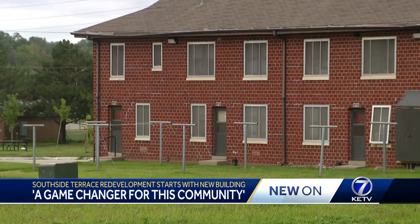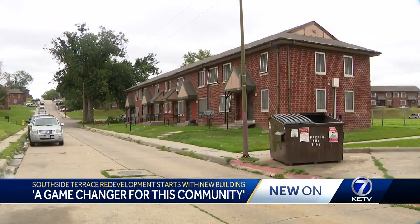When you have different income structures living in that same community, it welcomes different business types, it welcomes different recreation options.